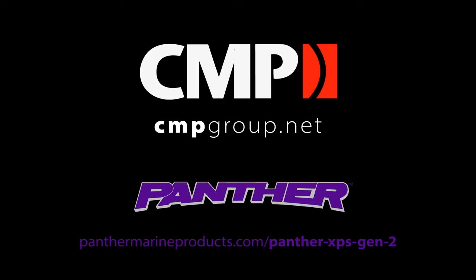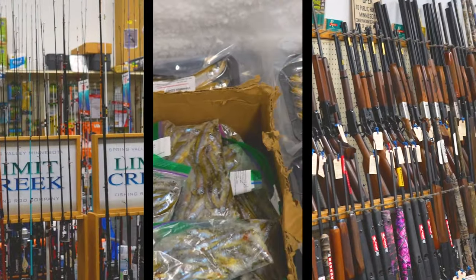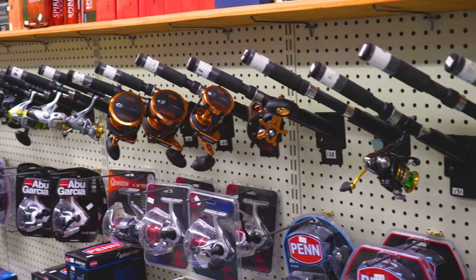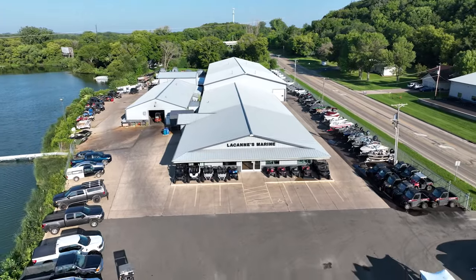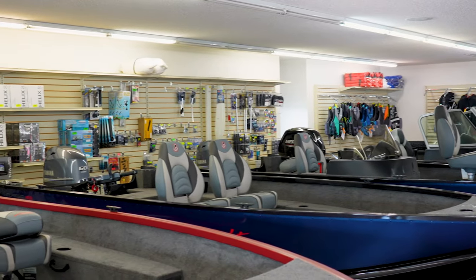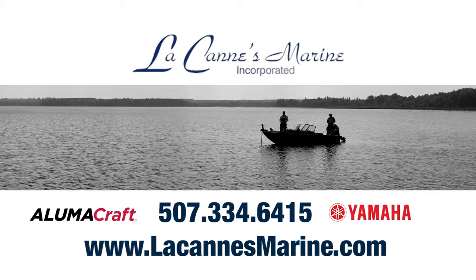This is Greg from Outdoors Again in Baudette, Minnesota. Stop in and visit us — we carry the largest selection of fishing tackle, bait, firearms, and ammo in northern Minnesota. We are the home of the jig buffet, conveniently located on Highway 11 in downtown Baudette. Lacan's Marine in Faribault, Minnesota specializes in Yamaha-powered Alumicraft boats with an extensive inventory, plus parts, accessories, service, winterization, and storage.